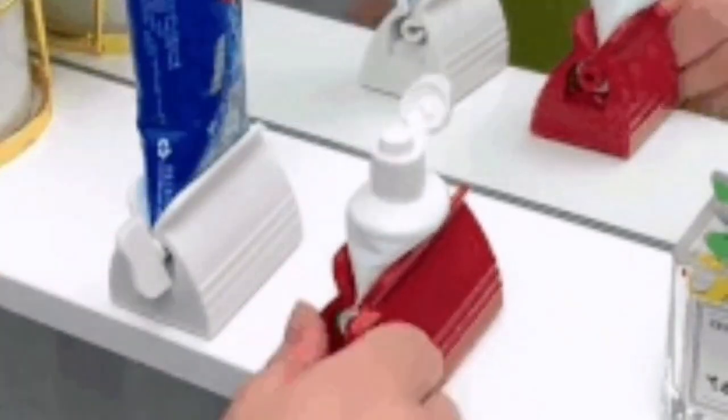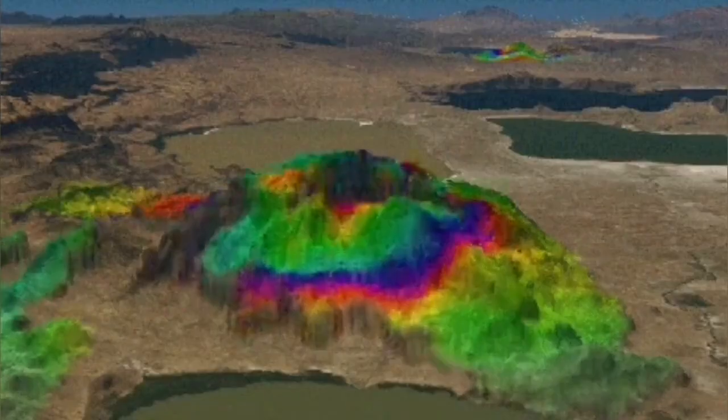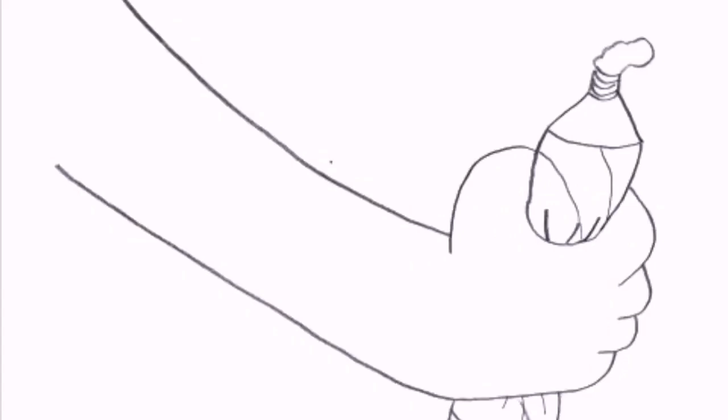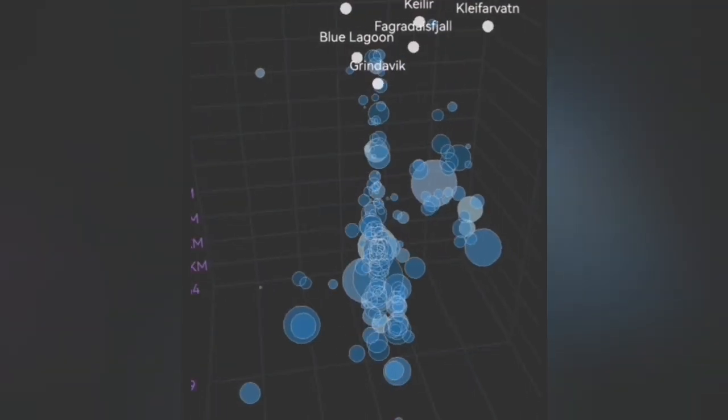This is exactly like a toothpaste tube — you're trying to extract the last bit of it. The land rises when you press it and then falls when it is depleted, and when you press it again the magma, like the toothpaste, rises again. This is a similar analogy to what is happening now in the Reykjanes Svartsengi volcanic system.